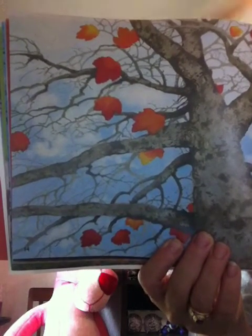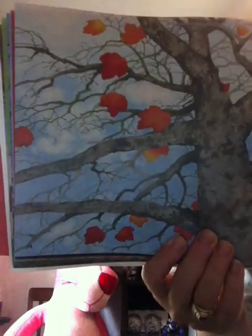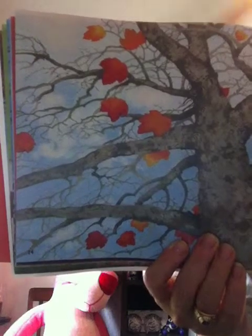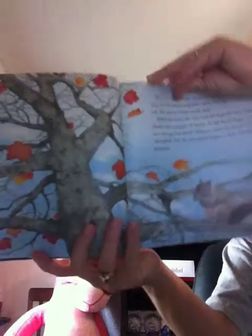As the leaves begin to separate from the tree, they get less water. Without water, the leaves cannot make new chlorophyll. Now, the old chlorophyll begins to fade. The green color starts to disappear.